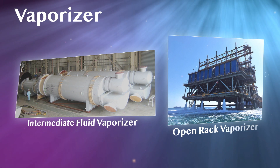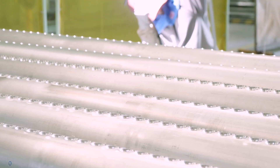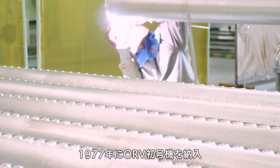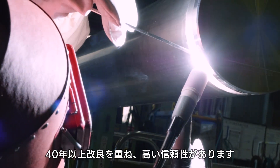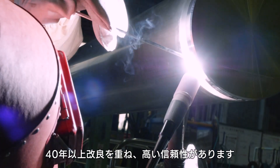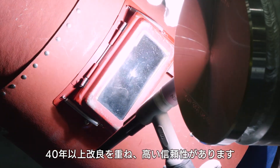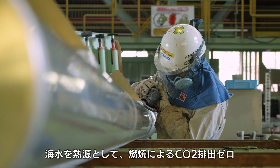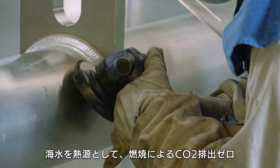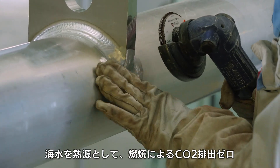In the field of vaporizers, we have a lineup of ORVs and IFVs. Kobelco started the supply of ORV in 1977. By using seawater directly, there is no CO2 emissions due to combustion, making it possible to vaporize in an environmentally friendly manner. Kobelco has improved ORV technology for more than 40 years, and its ORV is a highly reliable vaporizer that contributes to stable energy supply.